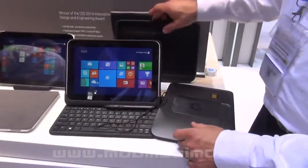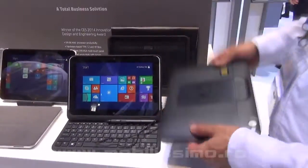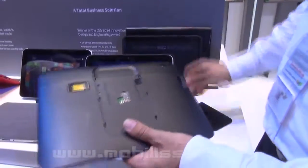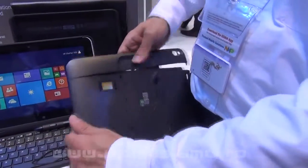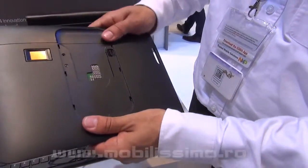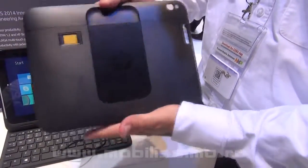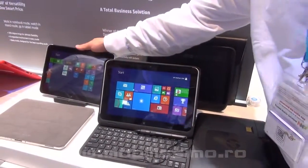It can also be inserted in this security jacket. Having the tablet here allows you to basically be able to protect it — once you close it — with fingerprint protection as well as with a smart card reader. So it's double security in case the tablet gets stranded at an airport or lounge or what have you.